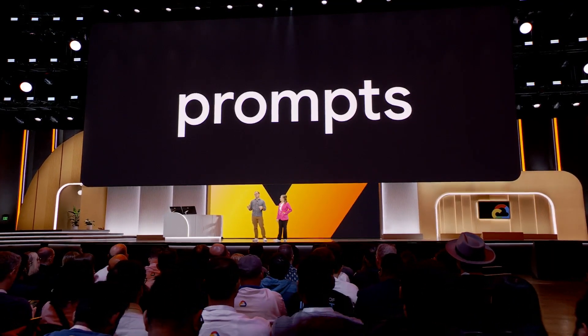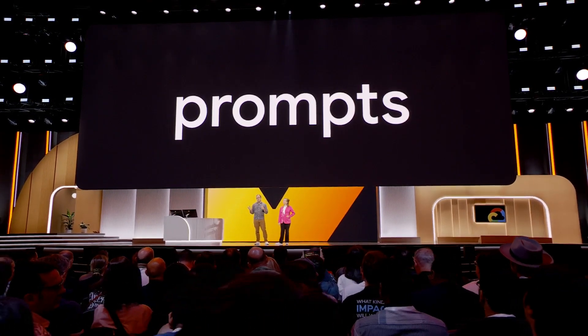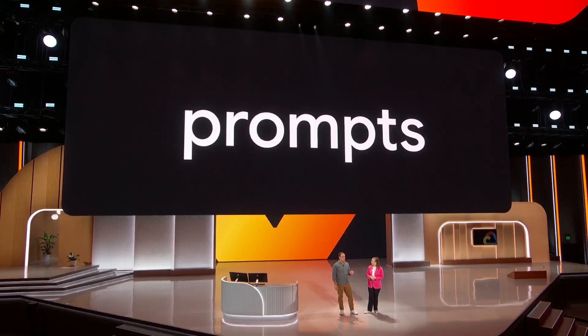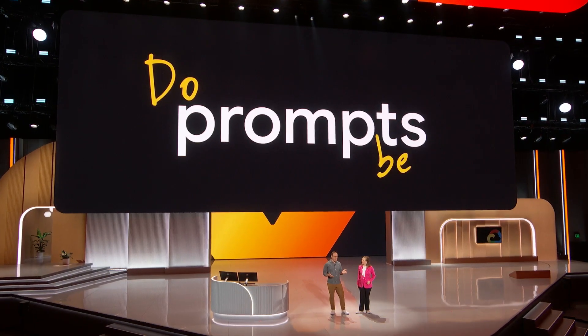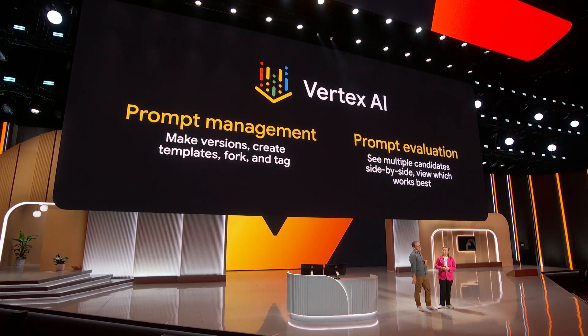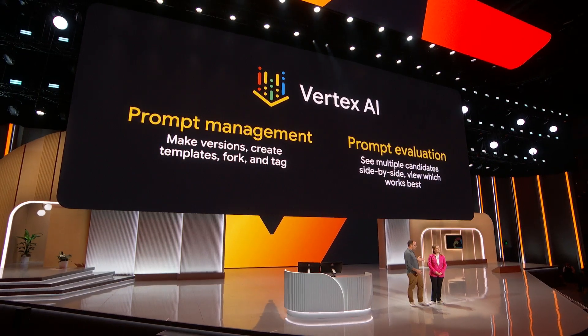A lot of teams are getting ready to ship their first LLMs to production, but might not know where to start. As we build things like the RAG app we just saw, we now have a new operational control to consider: prompts. We always want to be improving our prompts — their text, their parameters, or which model they're built for. These prompts are written right into the code of the app; they are code. That's why we're introducing prompt management and prompt evaluation to Vertex AI. Now you can see in real time how changes to your prompts are working, kind of like a before and after view.